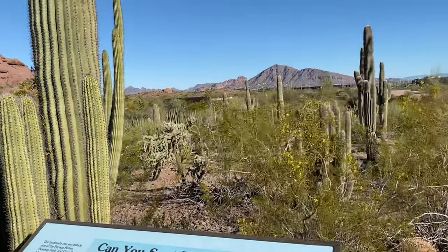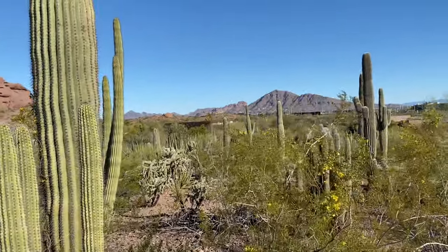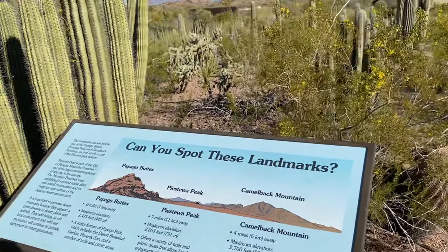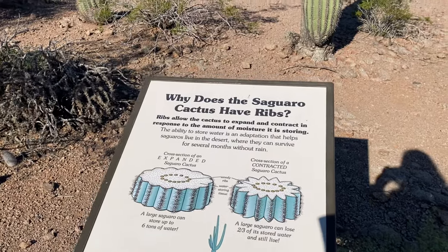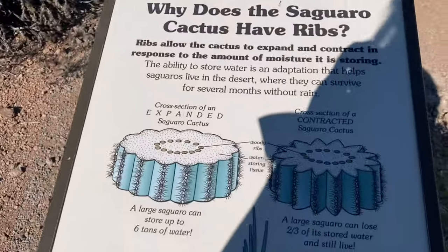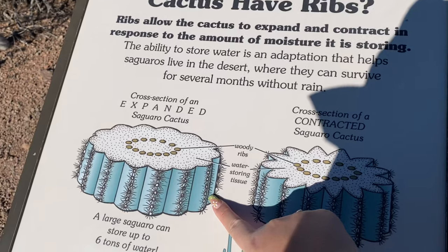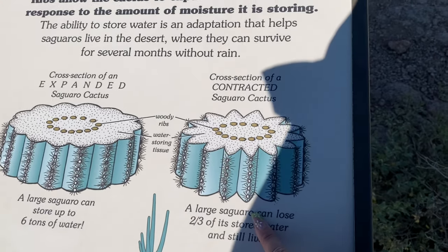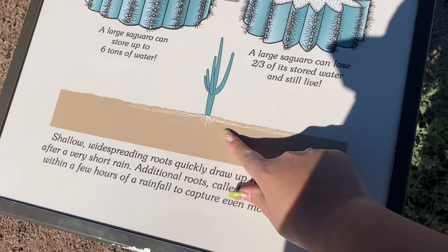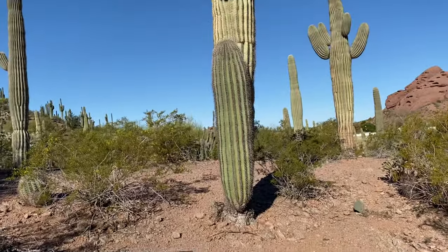Can you spot these landmarks? That's Papago. And that's Camelback Mountain right in front of us. That's Piestewa Peak way in the distance. So it says: why does the saguaro cactus have ribs? The ribs allow the cactus to expand and contract in response to the amount of moisture it's storing - so it expands here and contracts here. And they can go several months without rain. I think it's cool how the roots are shallow but they spread out because they've got to seek that moisture.